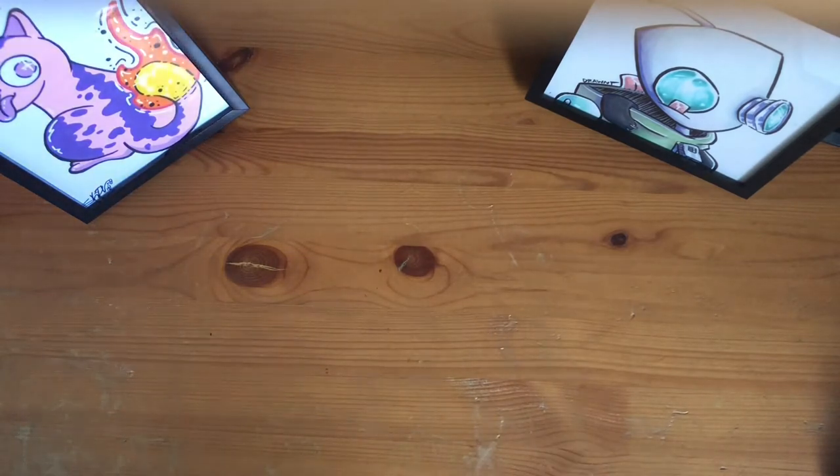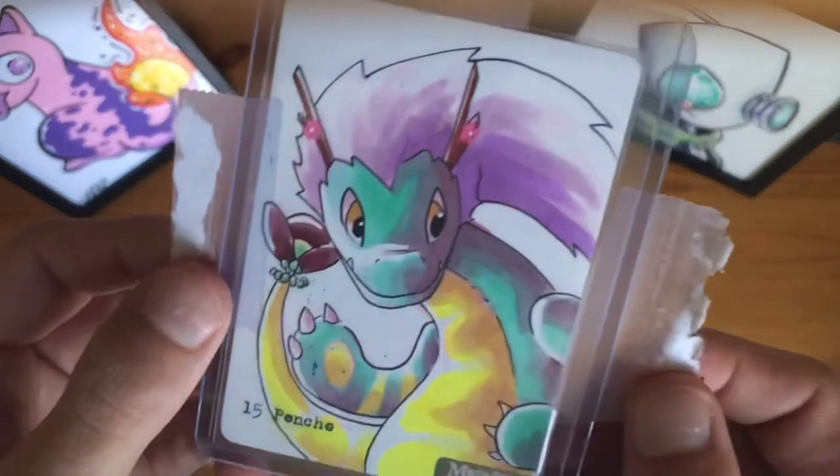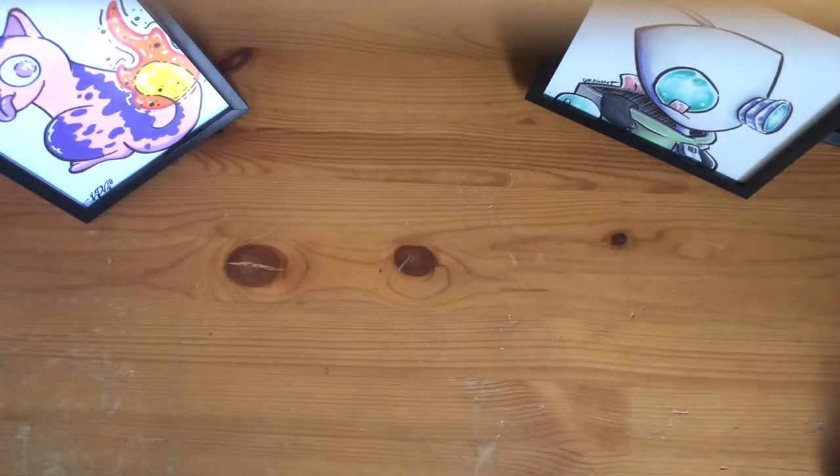Absolutely make sure you check out MetaZoo Games, because they have some fantastic cards and some fantastic artwork. Overall, just a great community. If you hop into our Discord, you get to talk to me and some other amazing people. So see you guys next time, and hopefully stay safe out there.